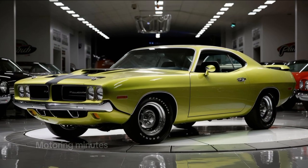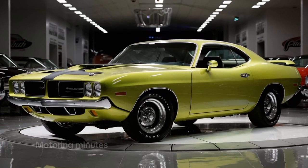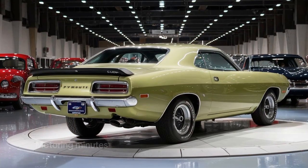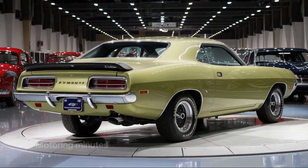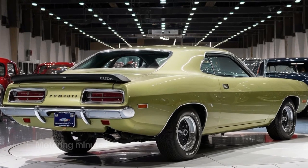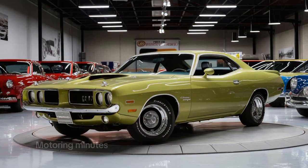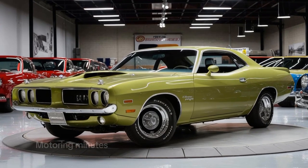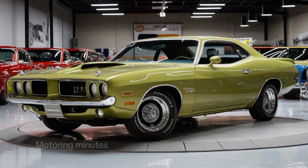Hello everyone, get ready, car enthusiasts! The legendary muscle car from the golden era, the Plymouth Hemi-Cuda, is back for 2025. A true icon reimagined with modern technology while keeping its raw muscle car DNA intact. Today, we're diving into what makes the new Cuda a beast on the road.